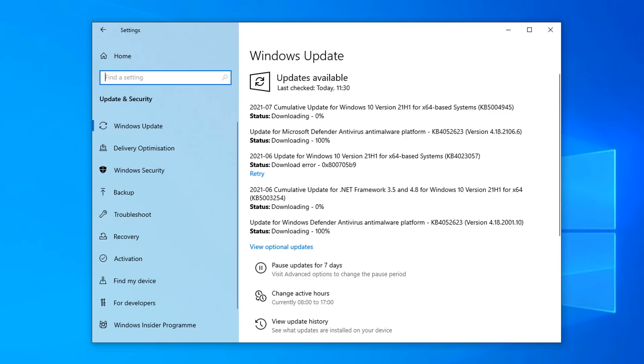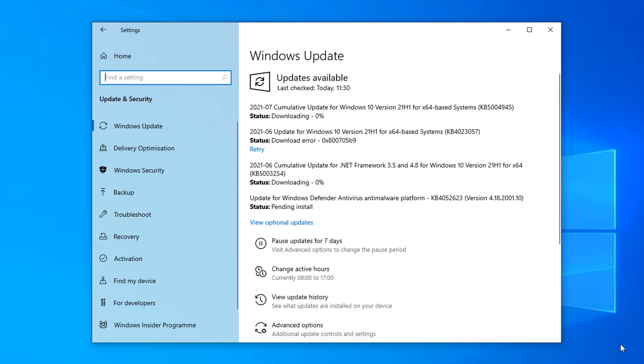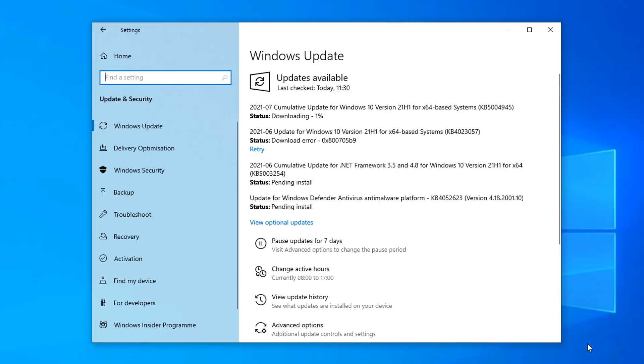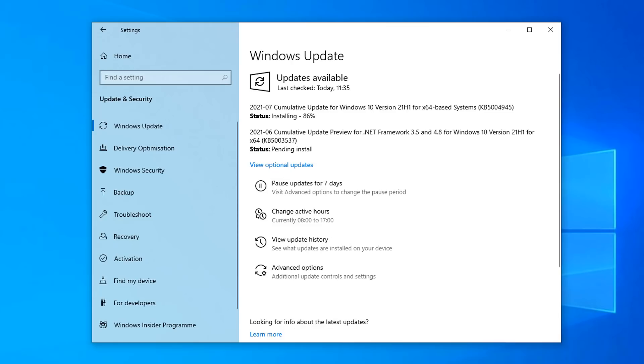You should see it appear in the list. It's listed as a cumulative update for Windows 10 version 21H1 — that's the version running on this system. It's important that you download that version of the Windows update immediately. If you're someone who blocks Windows updates, it's time to unblock them.